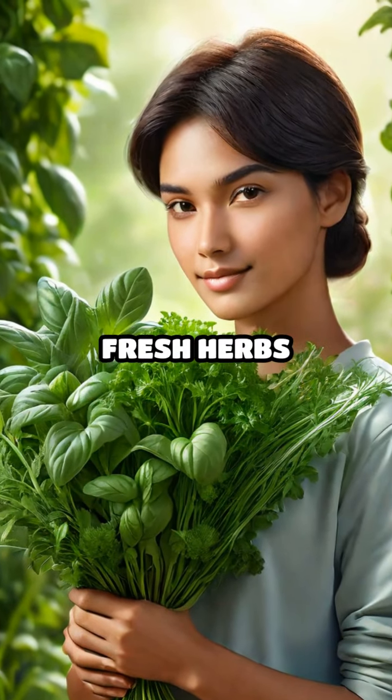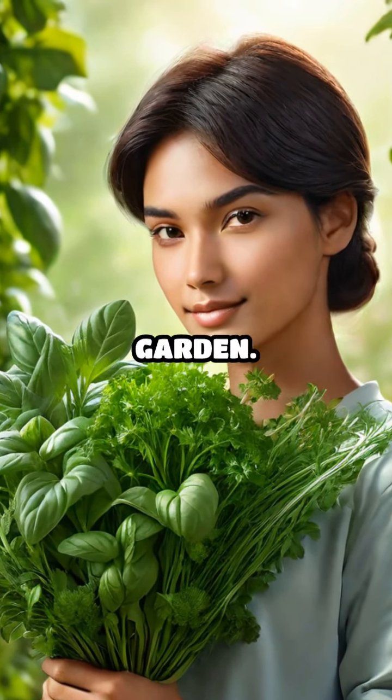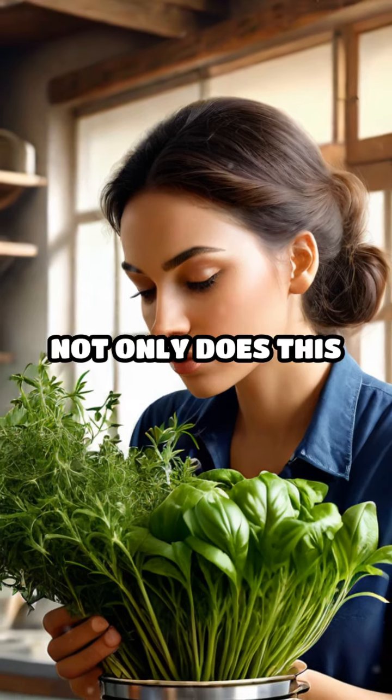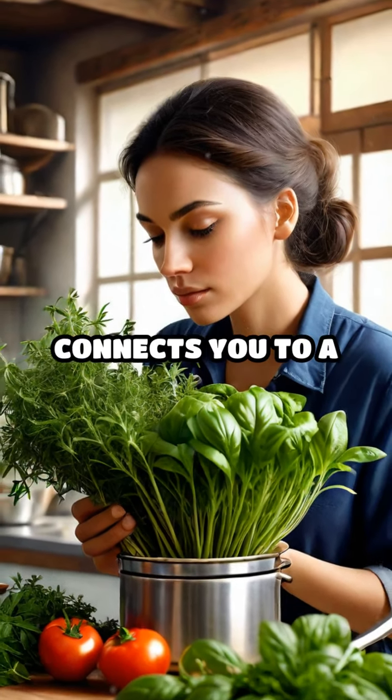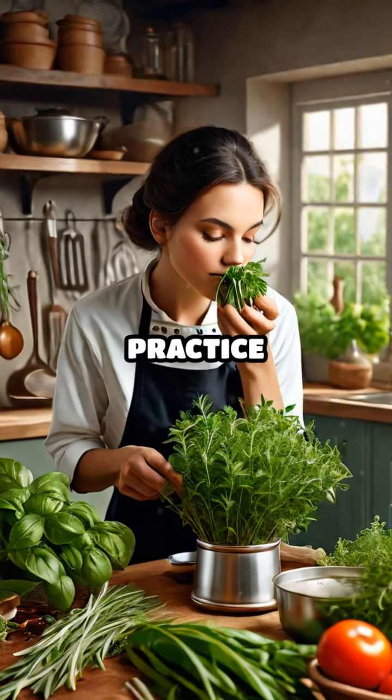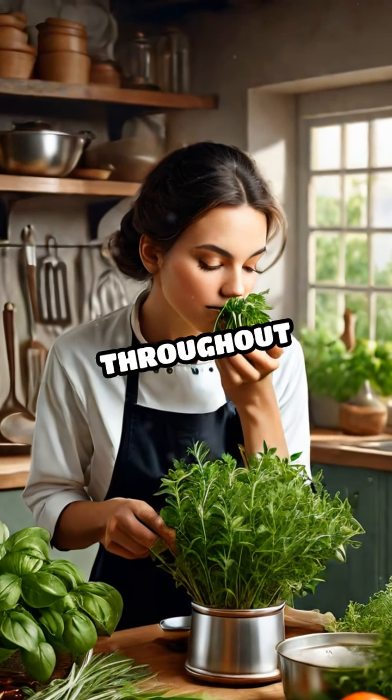Imagine enhancing your meals with fresh herbs plucked straight from your own garden. Not only does this simple act elevate the flavors of your dishes, but it also connects you to a timeless culinary practice that has been cherished throughout history.